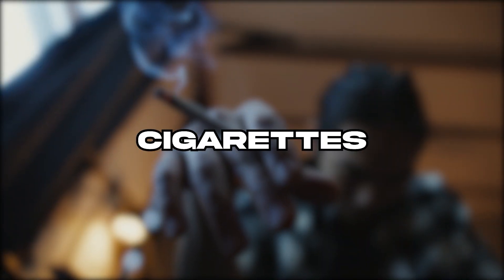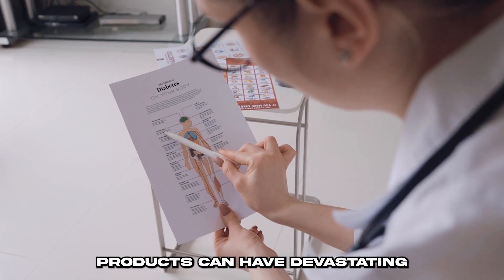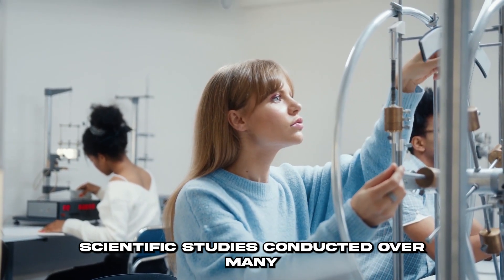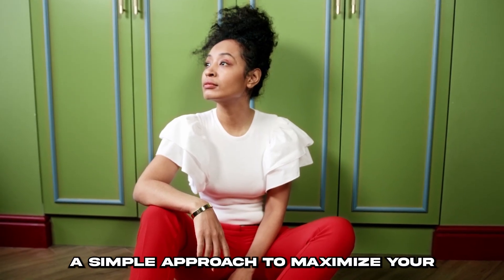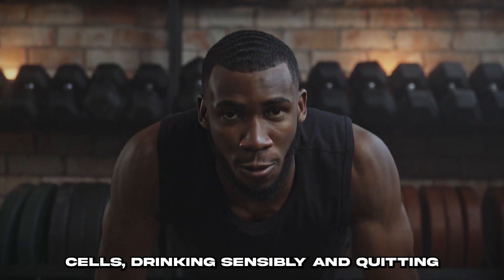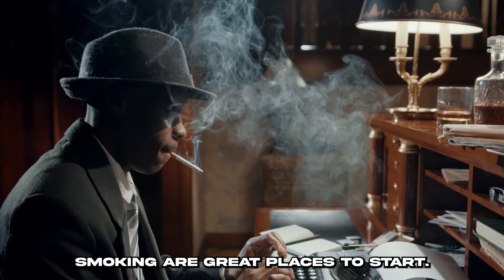Then you should avoid using tobacco, cigarettes, and vape. The use of alcohol and tobacco products can have devastating effects on stem cell health. Scientific studies conducted over many years have shown that smokers have slower recovery times than non-smokers. Drinking sensibly and quitting smoking are great places to start if you want to maximize your physical potential and boost your stem cells.